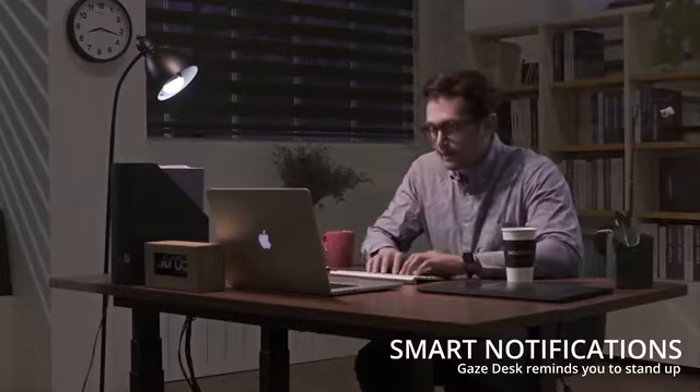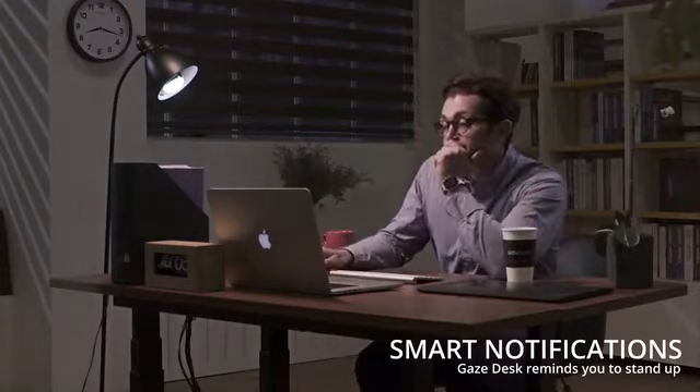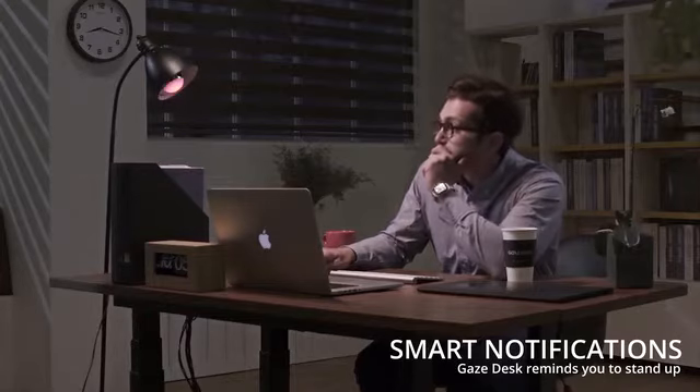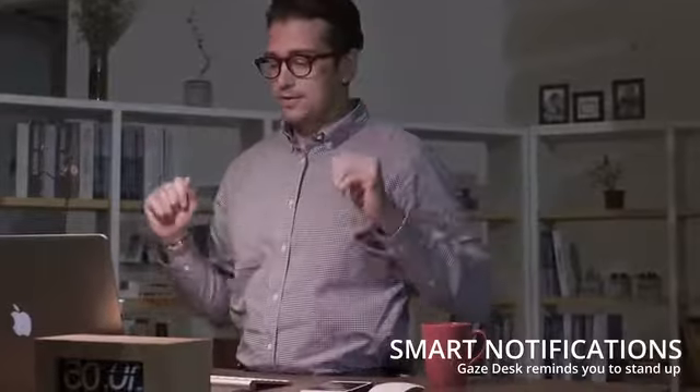If you sit for longer than a recommended time, the Gaze Desk alerts you on your smartphone, smartwatch, or other IoT devices. It can even notify all your friends on Twitter.